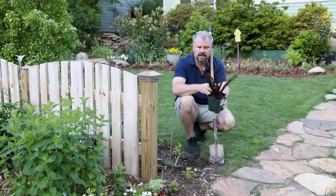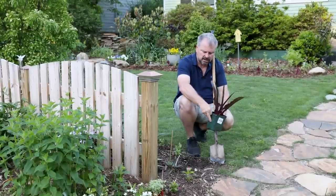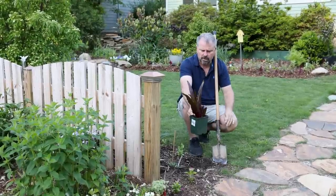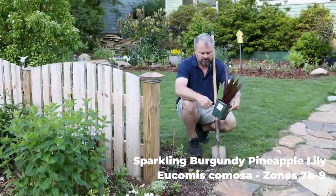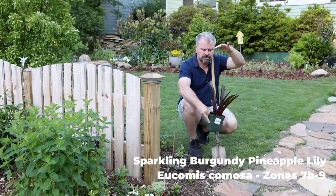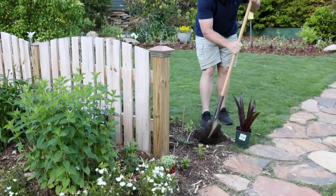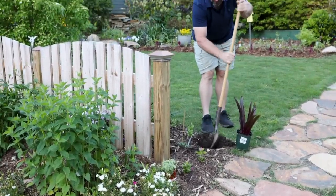The first thing going in is a pineapple lily, right at the entrance as you come off the road and step up on this little stone sidewalk. This variety is called Sparkling Burgundy. These are hardy in zone 7 to 10. They bloom later in the summer with a spiky flower up about that tall. If you're following along with the channel, you'll see it flower — hopefully this year. It's going in right here on the corner.